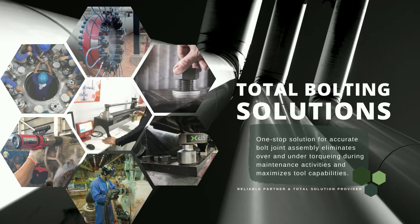HPI has total bolting solutions — a one-stop solution to accurate bolt joint assembly to eliminate over and under torquing during maintenance activities and maximizes your tool capabilities.